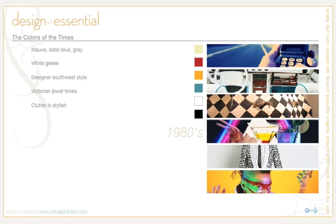The color palette consisted of mauve, slate blue, gray, and white — white was really popular during the 80s. There was also an influence of southwest style, and Victorian jewel tones were popular. Clutter became somewhat stylish. The decade's popular colors included black, white, reds, and teals prominently.